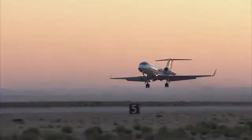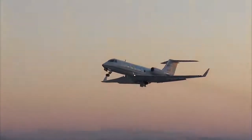Using this event to educate people — I think that's an exciting proposition.